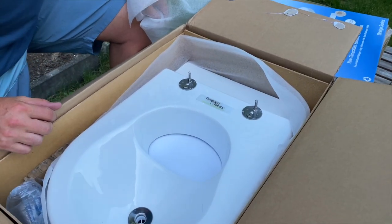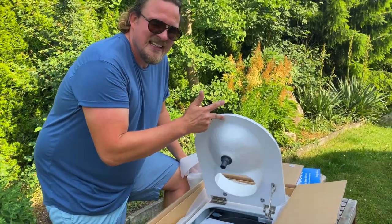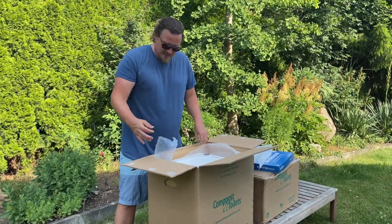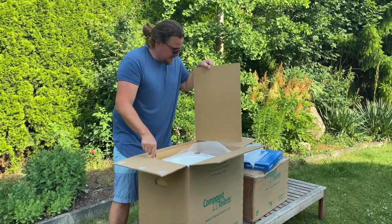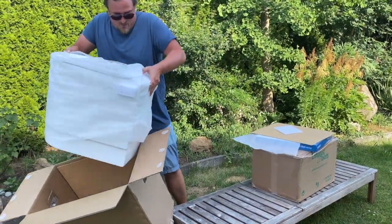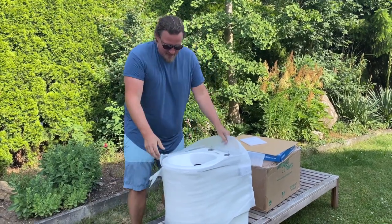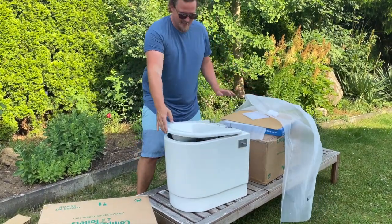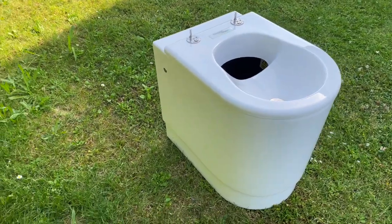This is going to be our toilet. I already know what I ordered — it's a compost toilet. We'll show you more when we unpack it. It's not heavy at all. Can you see the beauty? There's our toilet — we are super excited. And that's the lid on top.